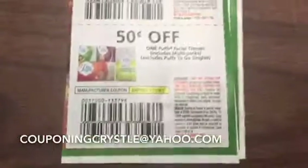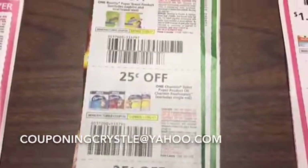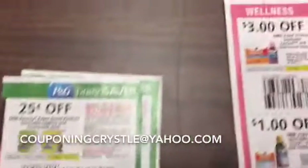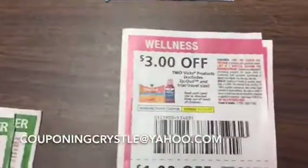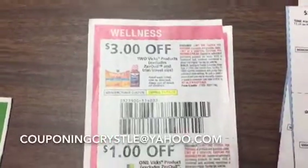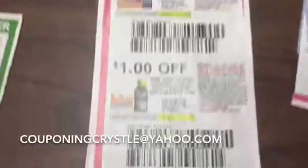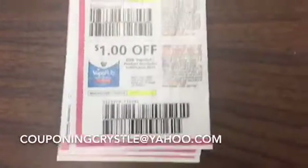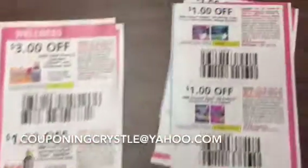Then we've got the paper products, which is the Puffs, the Bounty, the Charmin, and more Bounty Basic. We're going to move on to the wellness products, which is the Dayquil, the medicines, Z-Quil, and Vapor Rub. It's just easy for me to send the whole strip.